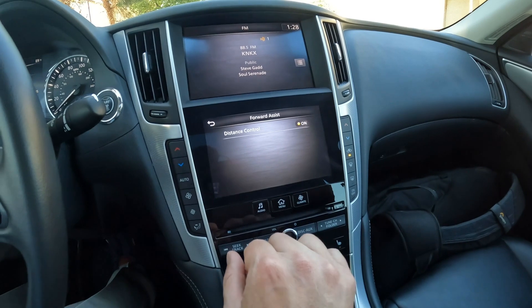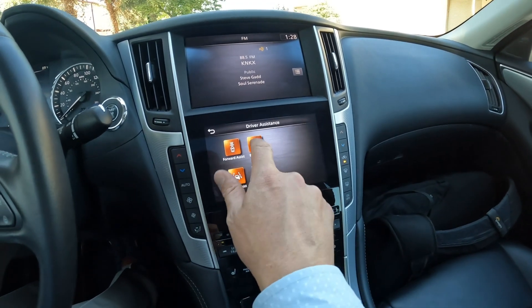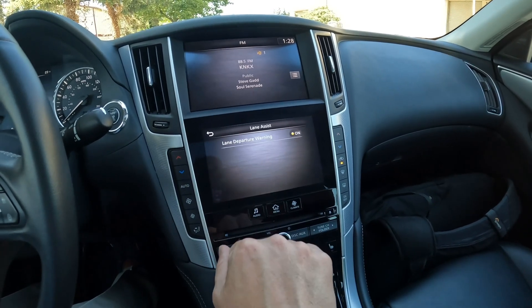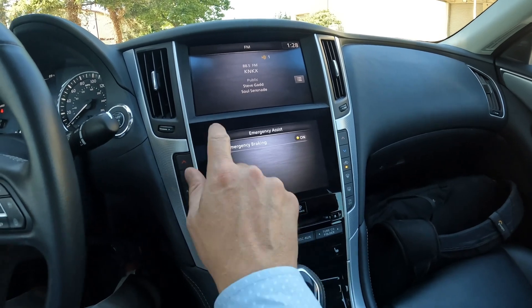Then we have our driver assistance features. We have distance control assist, which will encourage the vehicle to slow down when approaching fast-moving traffic. We have blind departure warning, and we also have forward emergency braking.